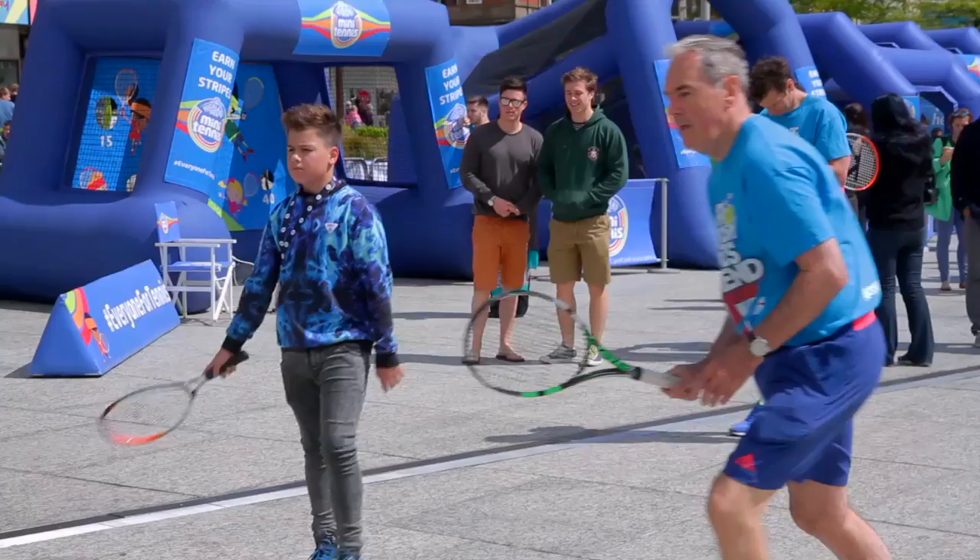I think it's great. So easy to play on. It just proves you don't need a court to play tennis.